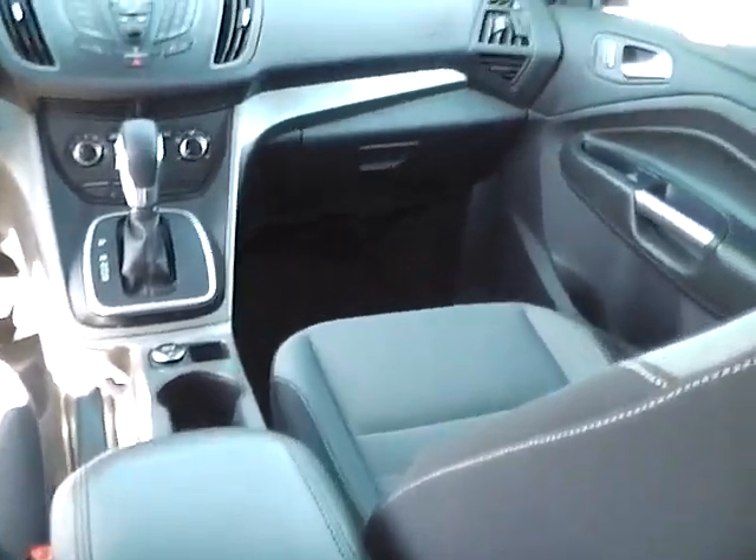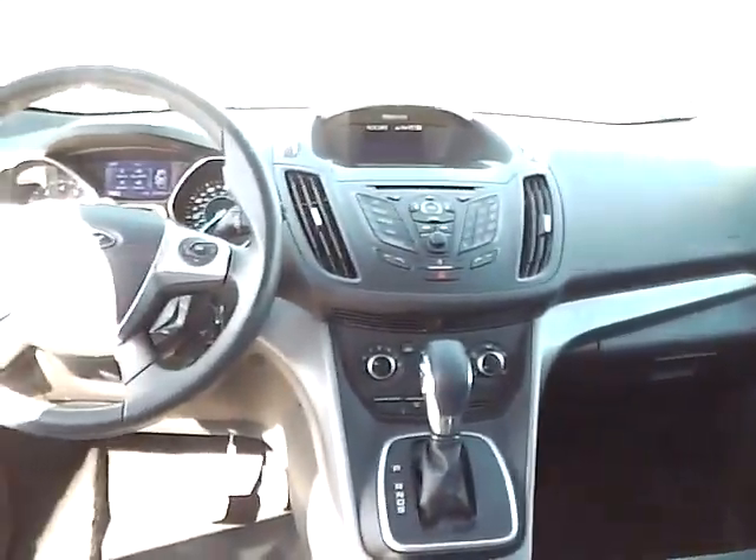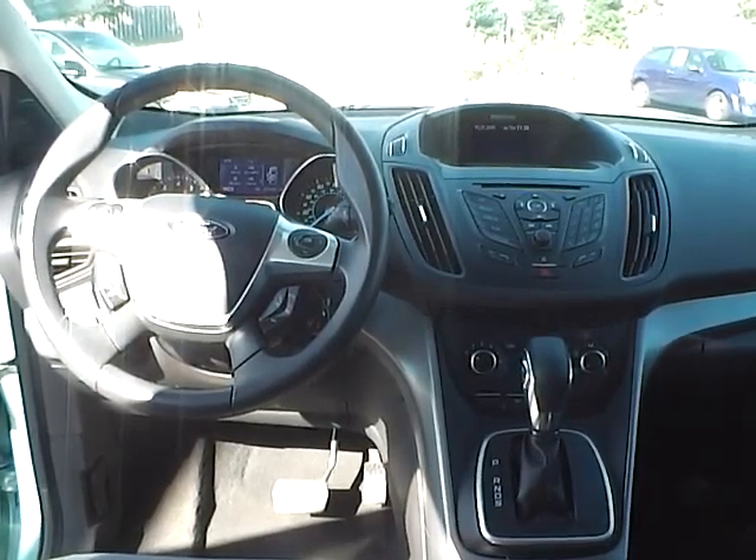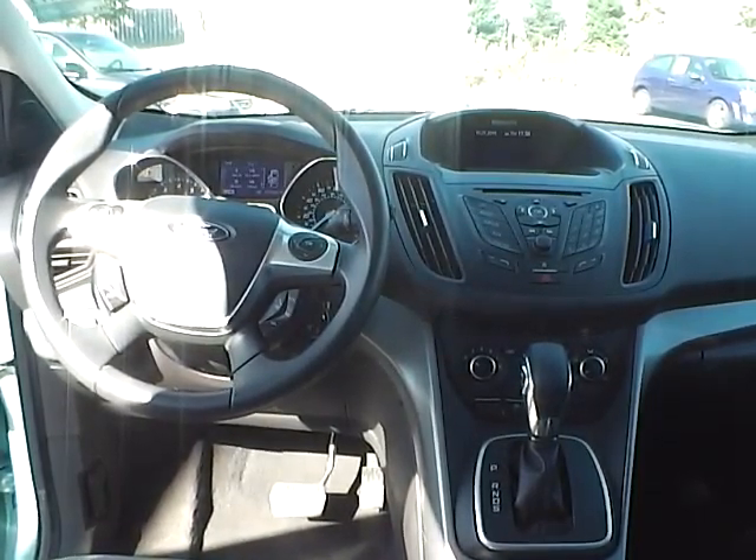Folding rear seat. Come check us out at Jim Keim Ford. You can also visit our online showroom at JimKeimFord.com.